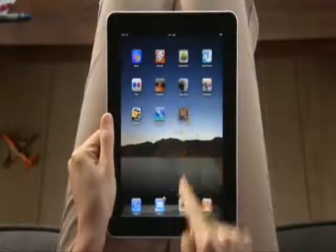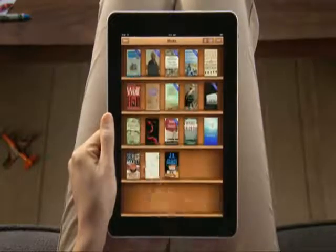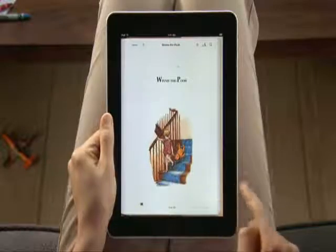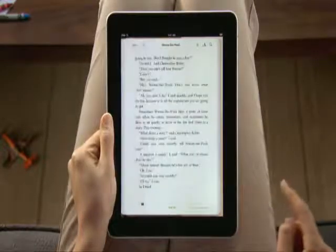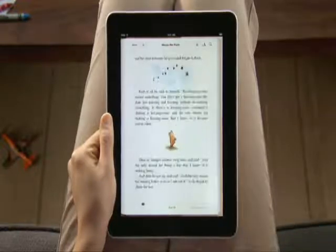The iBooks app opens to a beautiful bookshelf. To start reading, just pick a book from the shelf, and it opens up to fill the screen. Reading on iPad is so much like reading a paper book. You hold iPad just like a book. You can even flip through pages just like a book. But iBooks offers so much more.